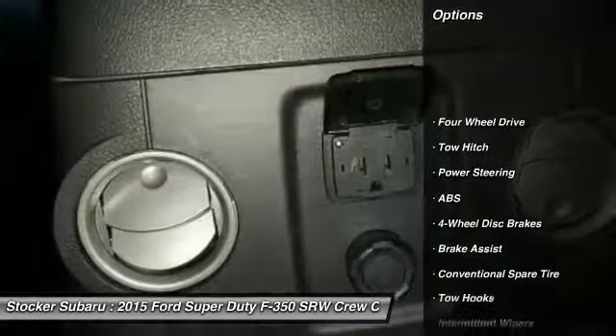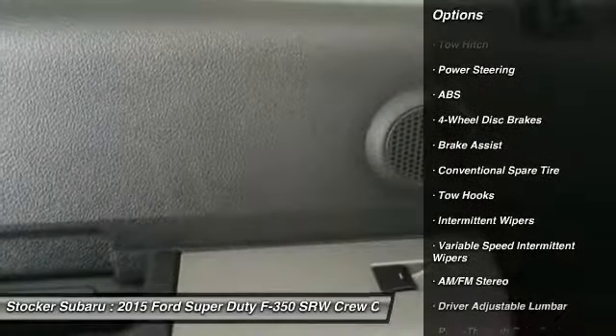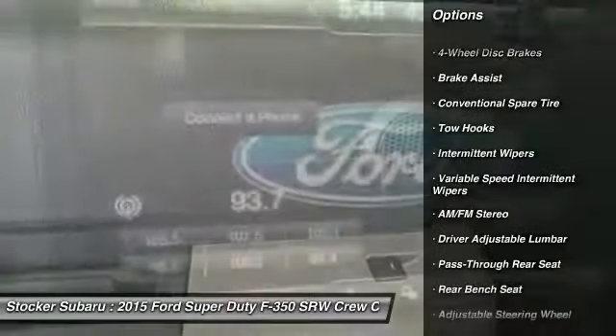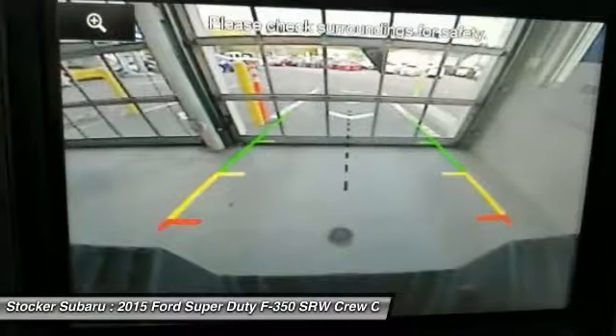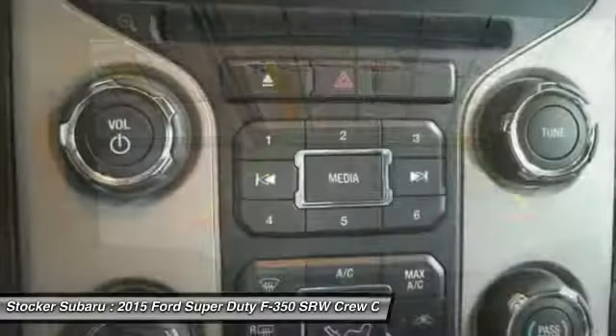Stability control, traction control, tow hitch, anti-lock braking system, power steering, adjustable steering wheel, driver airbag, four-wheel drive, four-wheel disc brakes, AM-FM stereo radio.